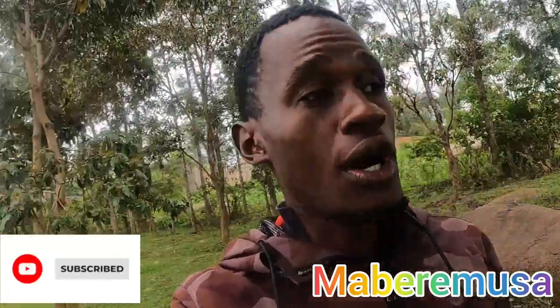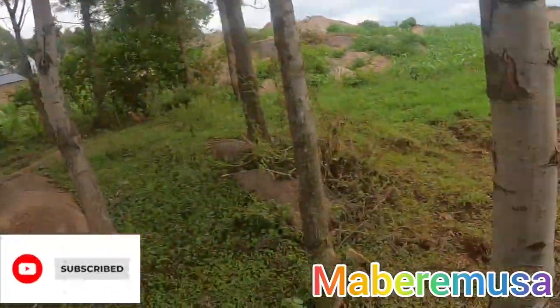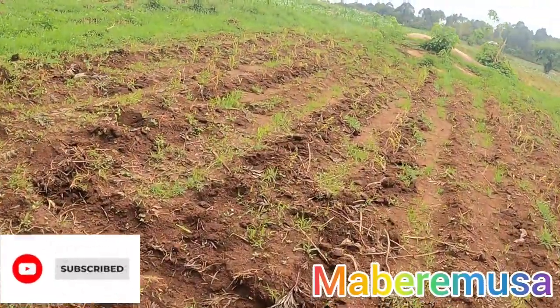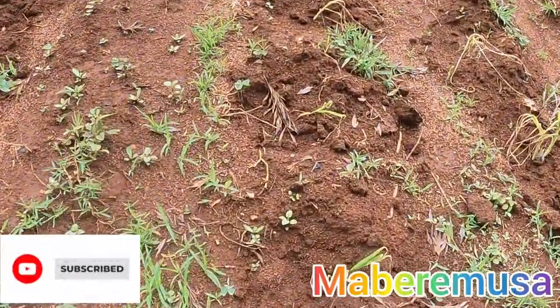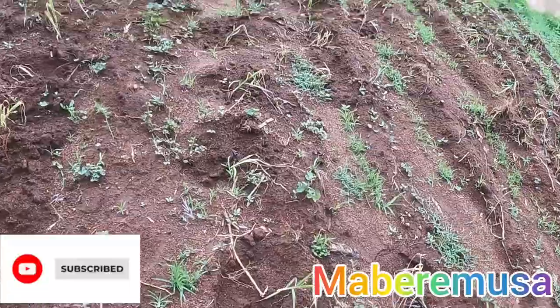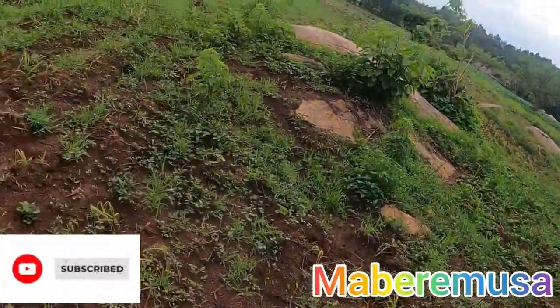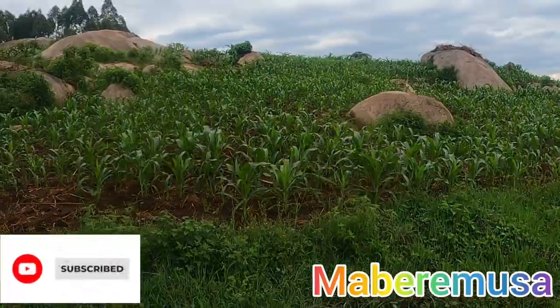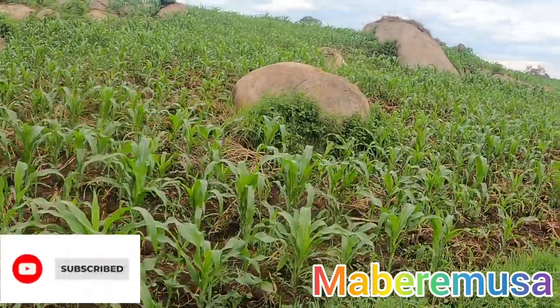But before we go there, let me take a good tour of our beautiful farm here. If you can see in front of me, this is finger millet planted here. You can see the finger millet. And this is maize — we call it maize plantation, but others call them cones. You can see how it comes up. That's maize plantation.